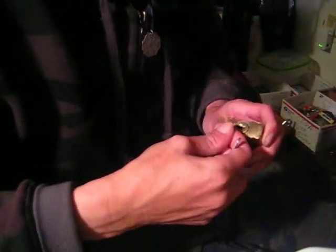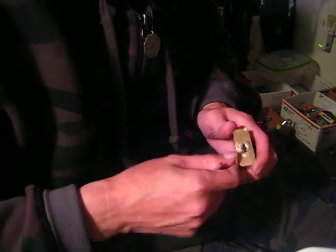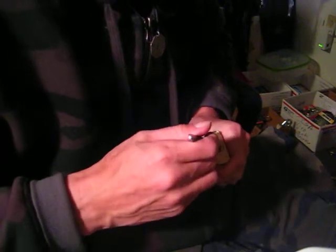It's a nice little lock. I have to pick it with counterclockwise tension. So I'm going to get it picked open here for you guys.